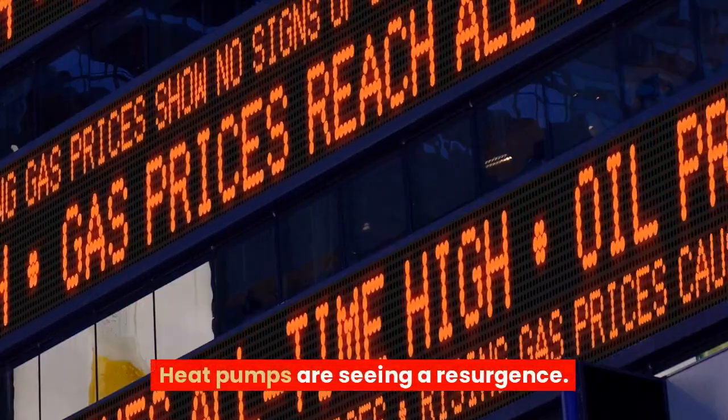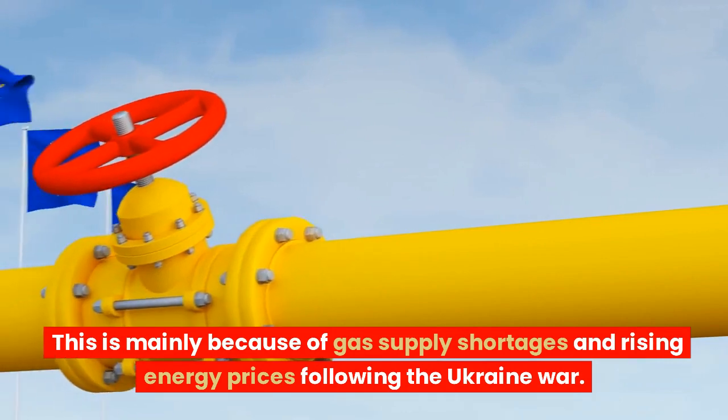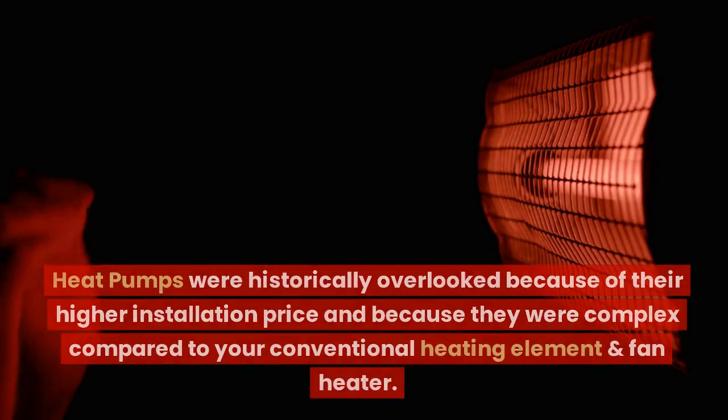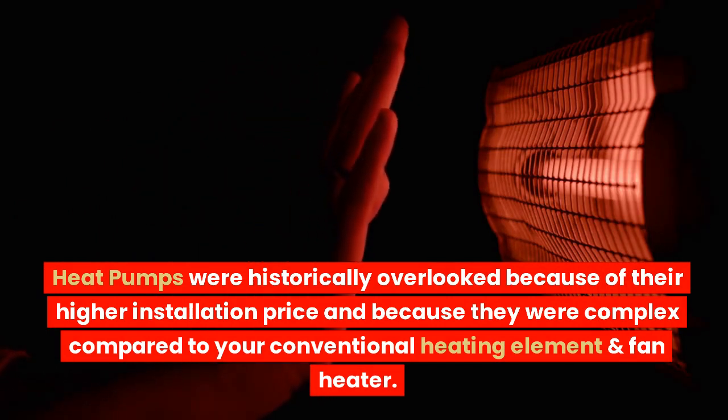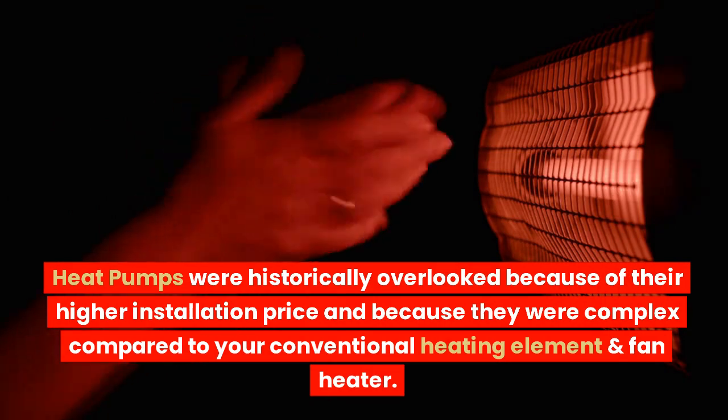Heat pumps are seeing a resurgence. This is mainly because of gas supply shortages and rising energy prices following the Ukraine war. Heat pumps were historically overlooked because of their higher installation price and because they were complex compared to your conventional heating element and fan heater.